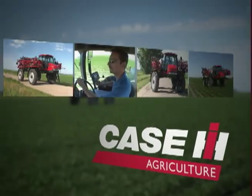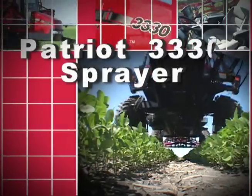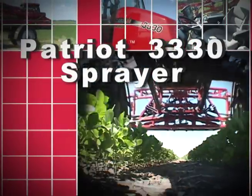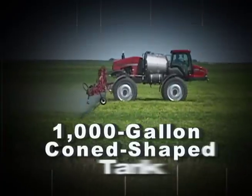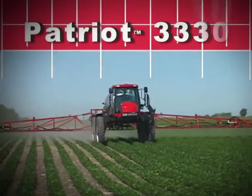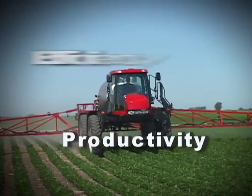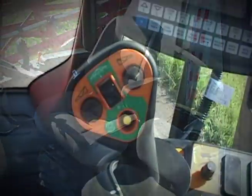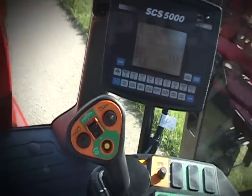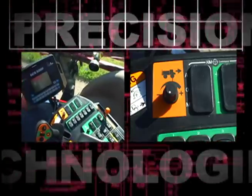The newest addition to the Case IH series Patriot sprayer family is the Patriot 3330. The Patriot 3330 sprayer makes bold advances in becoming the machine of choice in the 1,000 gallon product tank sprayer segment. This mid-sized sprayer entry focuses on productivity, efficiency, reliability, and operator comfort through a series of new product content, refinements of existing features, and the addition of precision agriculture technologies.